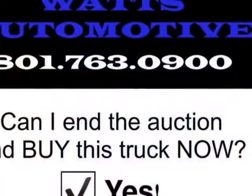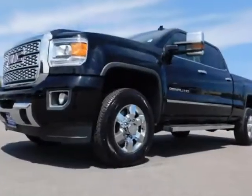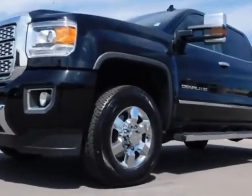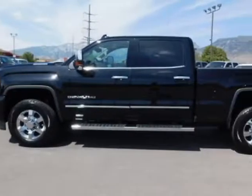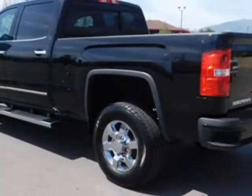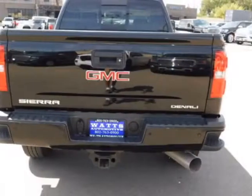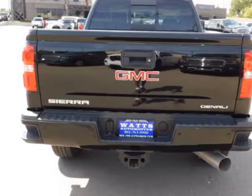Another great feature is that this vehicle uses diesel. Additional options for this vehicle include power driver's seat, auxiliary audio input, climate control, and driver airbag. Call 801-763-0900 or email our friendly sales staff today to schedule a test drive.